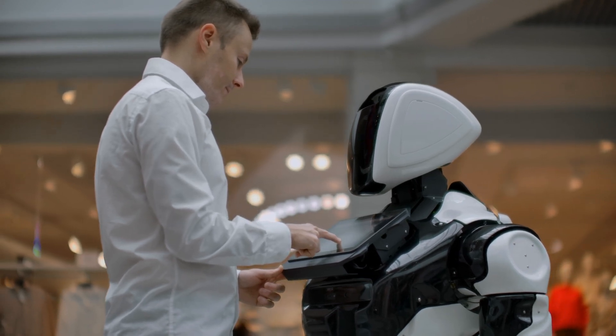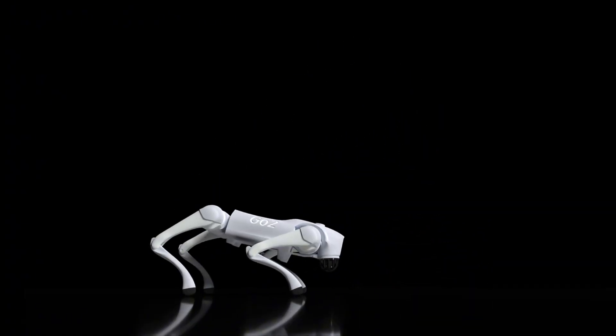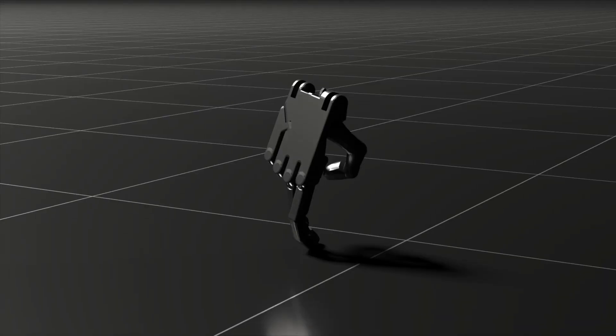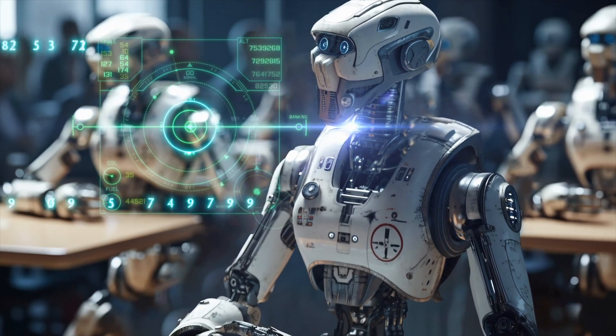Imagine a world where robots can learn years worth of skills in just a few hours. A groundbreaking new platform called Genesis is doing just that and is rewriting the rules of robotics training, making it possible to simulate and teach robots up to 430,000 times faster than in real life. But how does it work and what does this mean for the future of robotics? Let's break it down.